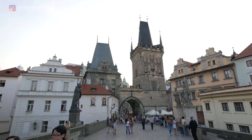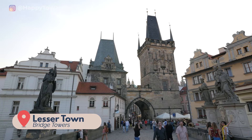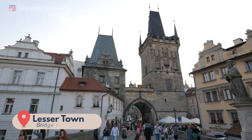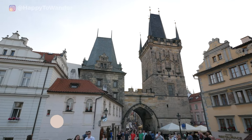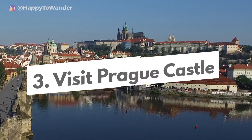Alternatively, there is a similar tower on the other side of the bridge — the Lesser Town Bridge Towers — with one offering its own viewing platform. Once we get across the bridge, we approach our next top thing to do in Prague, which is to visit Prague Castle.